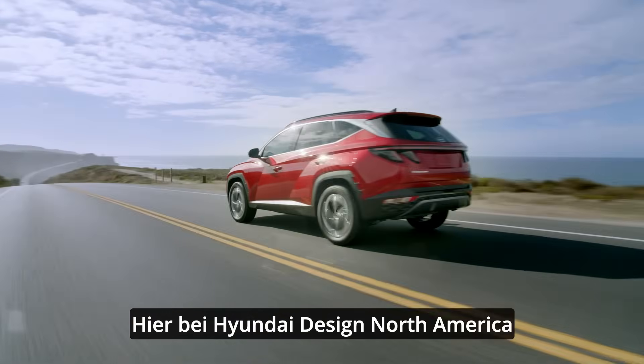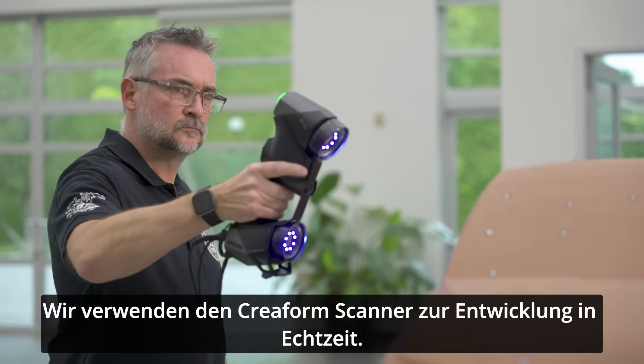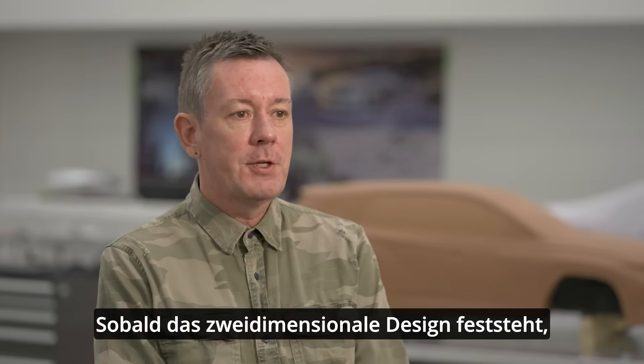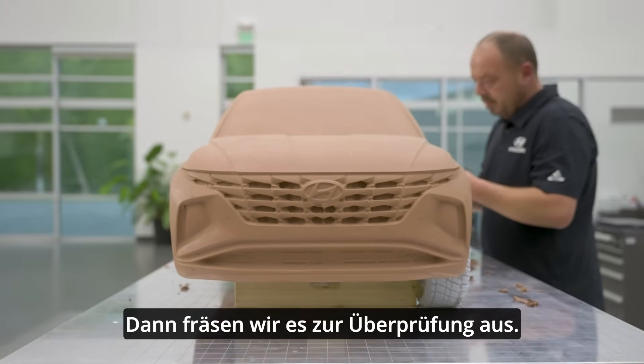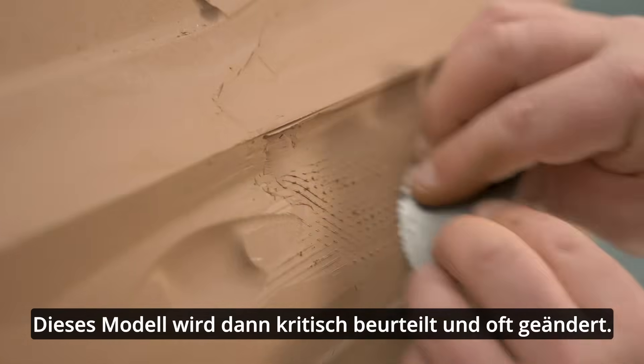Here at Hyundai Design North America, we offer alternative designs for our parent company based in Korea. We use the Coreform scanner for real-time development. Typically, once the two-dimensional design has been settled, we build a three-dimensional model in CAS, then we mill it out for verification. Once that happens, it becomes open to opinion or change.